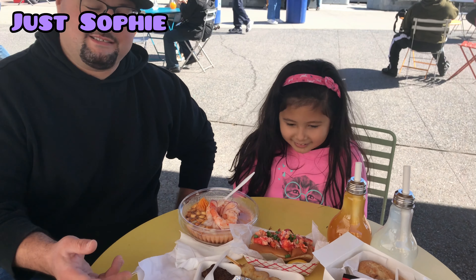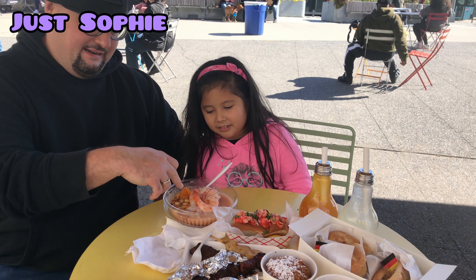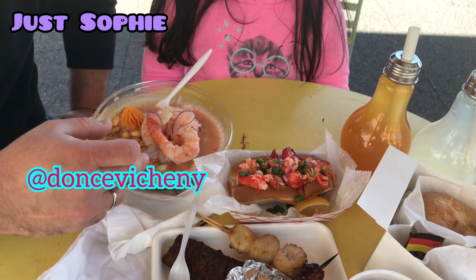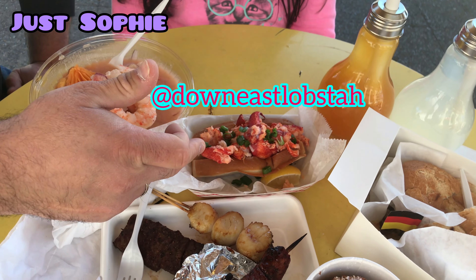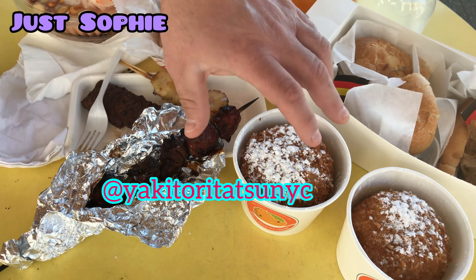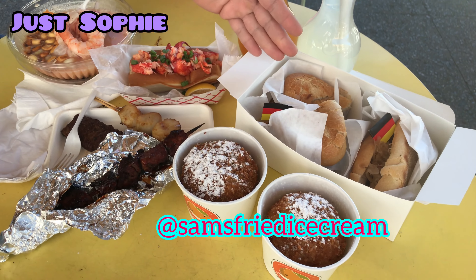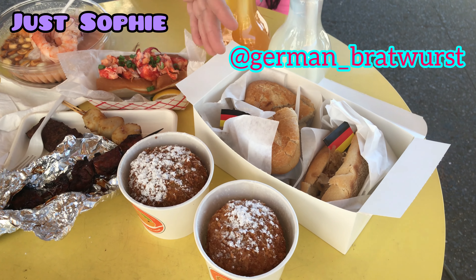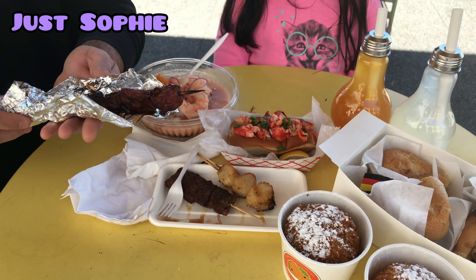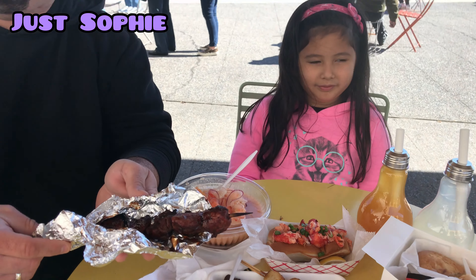So here we are at the Bronx Night Market, about to eat some wonderful food from several of their vendors. We got shrimp and fish ceviche from Don Ceviche's, a lobster roll from Down East, some Kobe beef and scallops from Yakitori, and some fried ice cream from Sam's Fried Ice Cream. We also got some beautiful German sausages from Jen's World, and some shish kebab from one of their local Peruvian vendors as well.